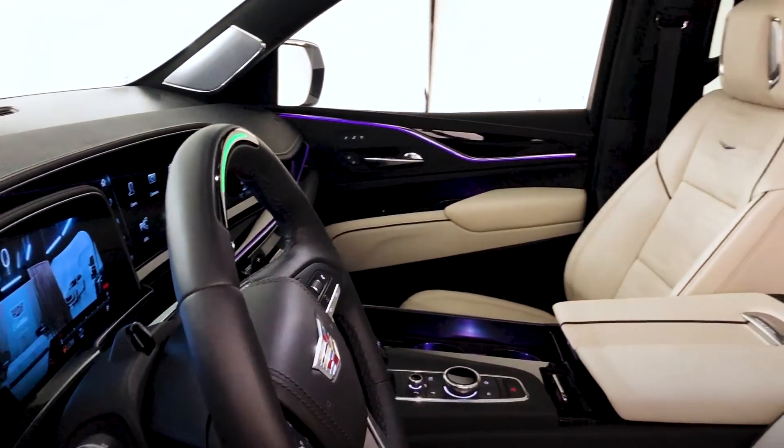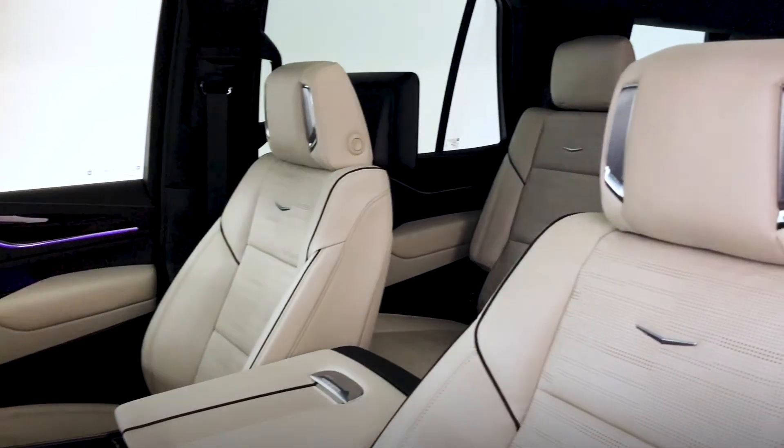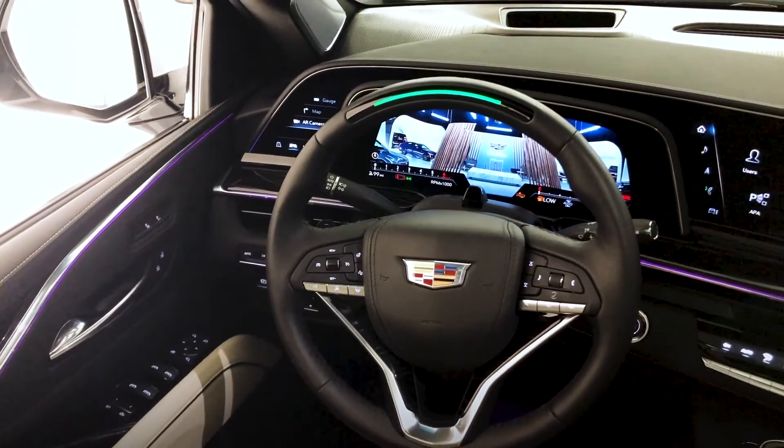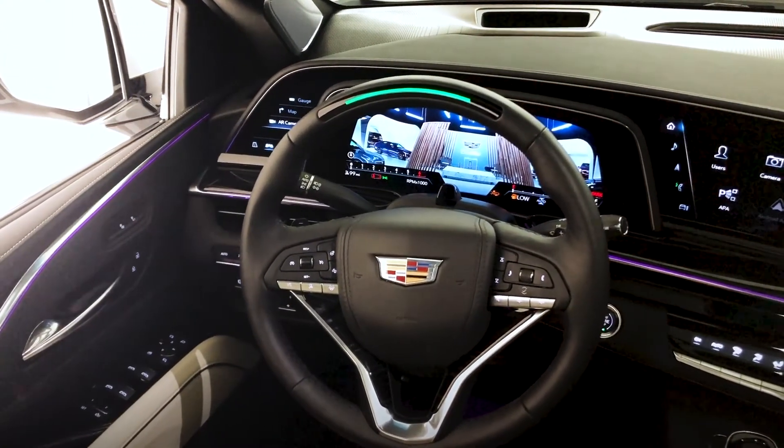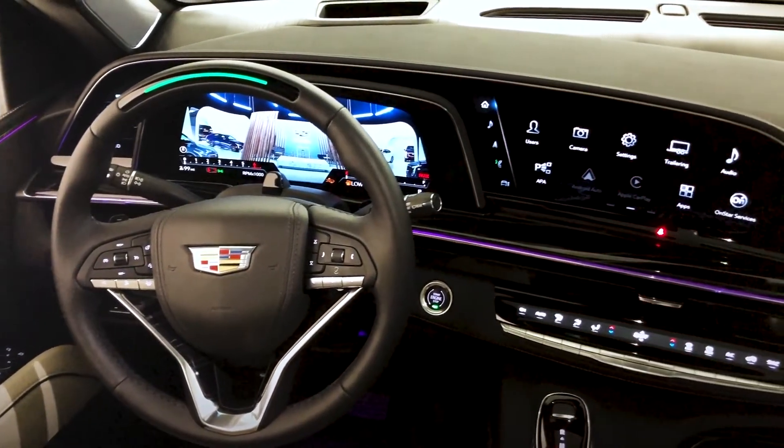This vehicle also features the available AKG 36-speaker studio reference sound system. The 2021 Escalade showcases the industry's first curved OLED screen with more than 38 inches of total diagonal display.